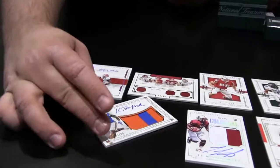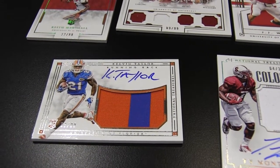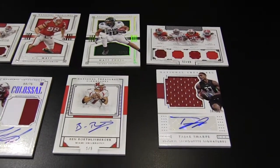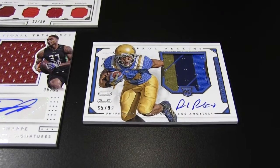We got a Calvin Taylor Florida Gators, number 93 of 99. This is the base jersey autograph — this is on card. Looks like is this a base auto as well? No, it's a colossal. This is a sick three-color patch, auto on card — Paul Perkins. I like the colors. Potential running back of the future for the Giants.